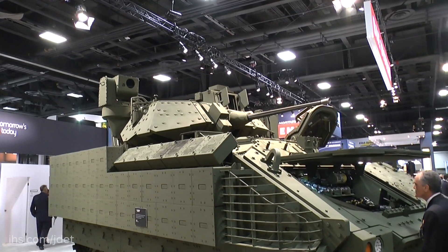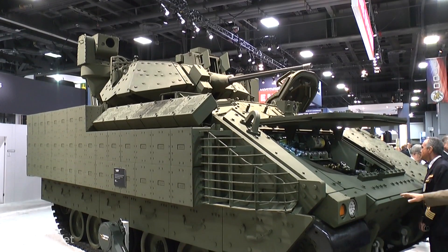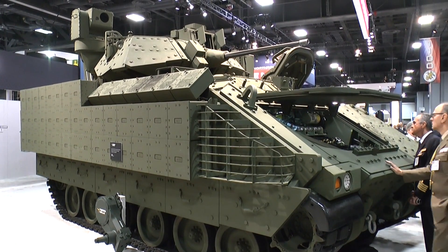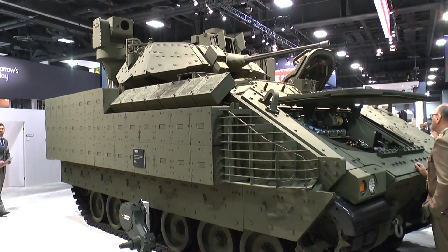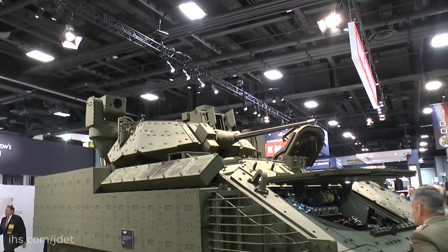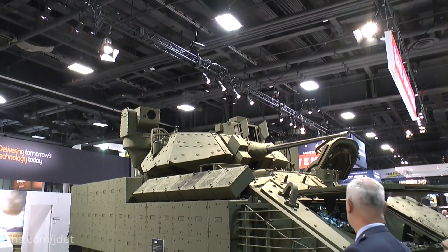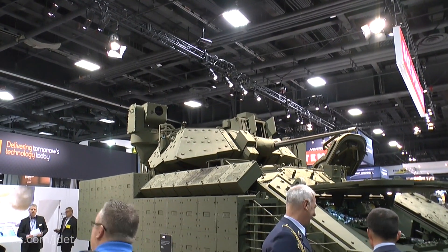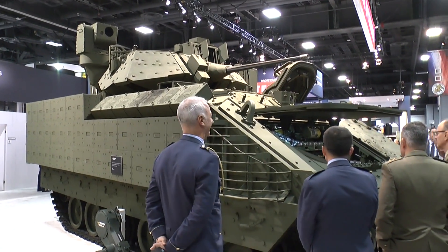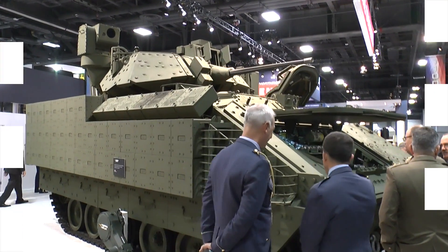What they've tried to do is leverage some of the technology which was used in the now cancelled Future Combat System and the Ground Combat Vehicle, to try and drag some of that technology into the Bradley to extend its life well beyond 2035. At the moment it's got the 25mm cannon, but it could well in the future be upgraded with a larger calibre weapon — perhaps a 30mm Mark 44, or even a remote control turret. Being shown for the first time, it will start its trials after the show. But it does give you some flavour of what can be done with an old vehicle to upgrade its survivability and mobility to extend its operational life.